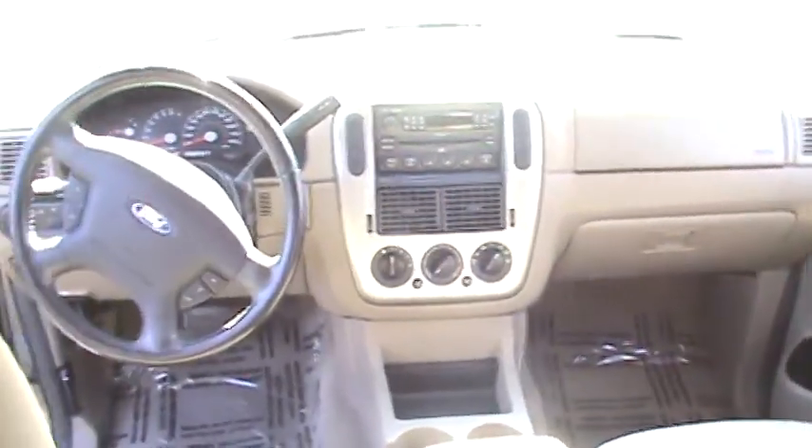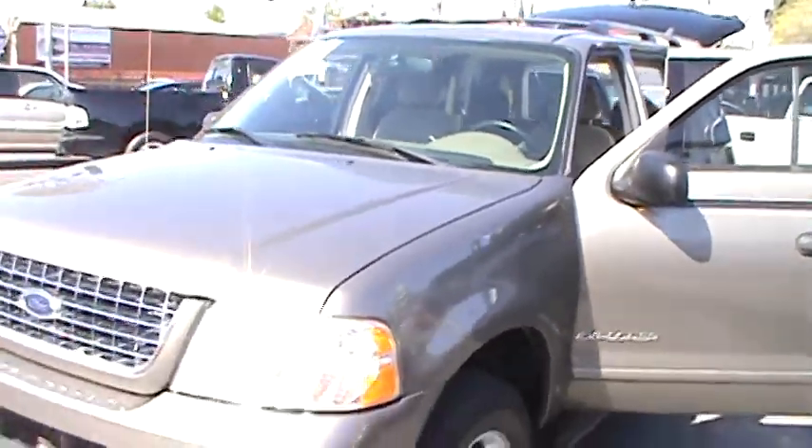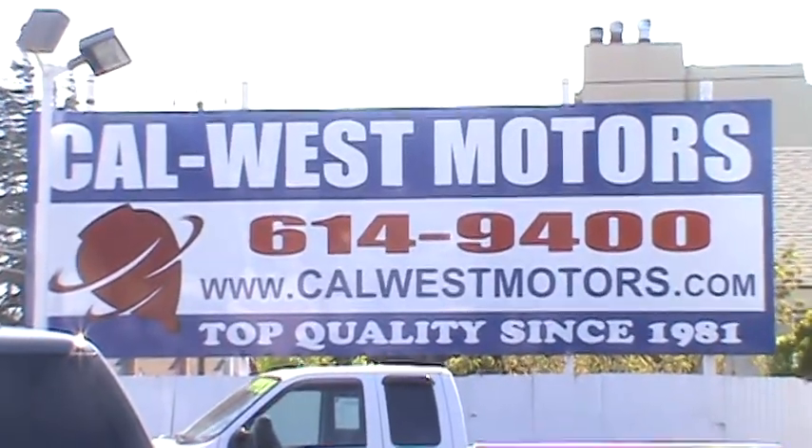Come see us today at Cowboys Motors. We're conveniently located at 1977 East 14th Street in downtown San Leandro and we're open every day. Visit us on the web at CowboysMotors.com or call us now at 510-614-9400. We're Cowboys Motors since 1981.